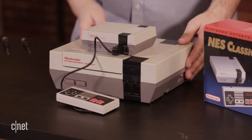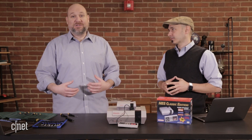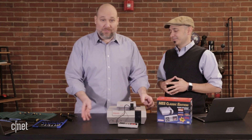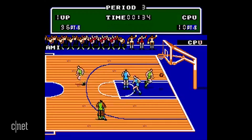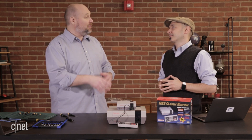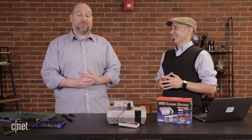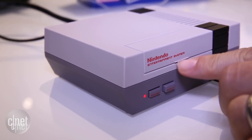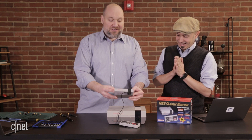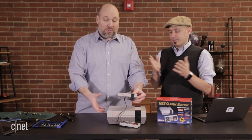We have an original Nintendo Entertainment System, an NES from the 80s. If you grew up in the 80s like Jason and I did, you probably remember this. You helped Link save Princess Zelda, you helped defeat King Bowser — Double Dribble, all those fond memories. And Nintendo in early 2017 came out with a way for all of us who remember the original NES to relive their glory days with the new NES Classic. We're going to take this apart and the original NES apart, and compare the two.